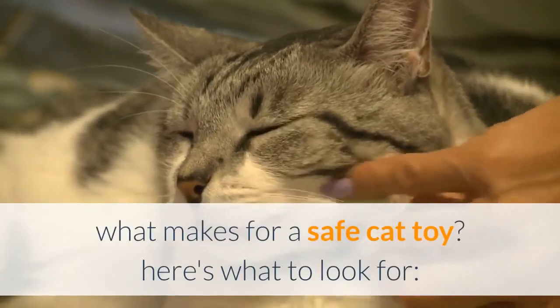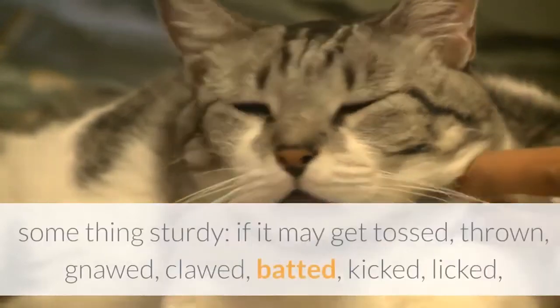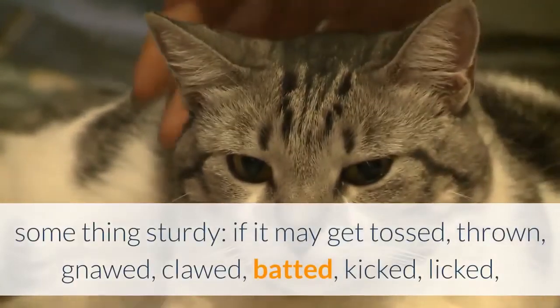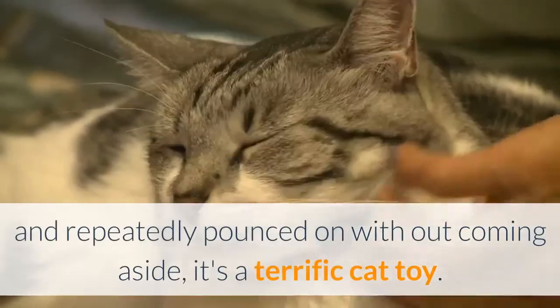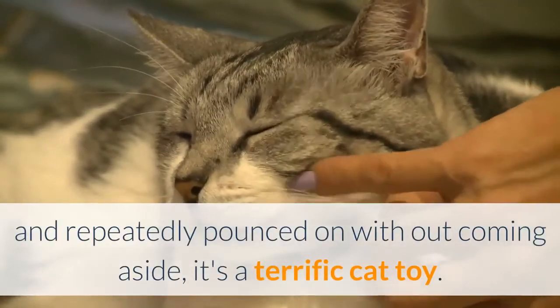What makes for a safe cat toy? If it can be tossed, thrown, gnawed, clawed, batted, kicked, licked, and repeatedly pounced on without coming apart, it's a great cat toy.